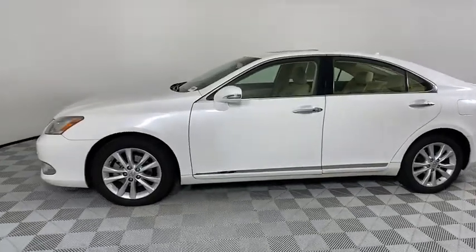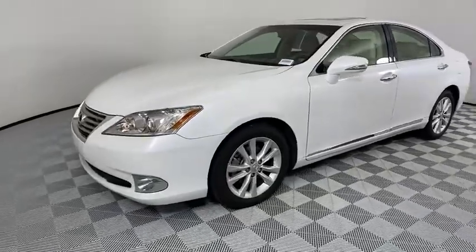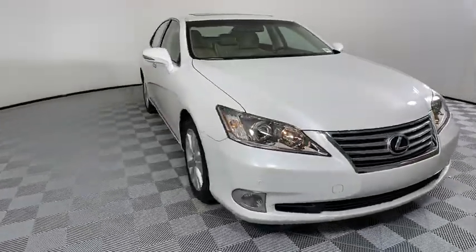Looking for the right vehicle? Check out the 2012 Lexus ES350. The Lexus ES350 is a sophisticated combination of distinctive styling, luxury, and smooth performance.